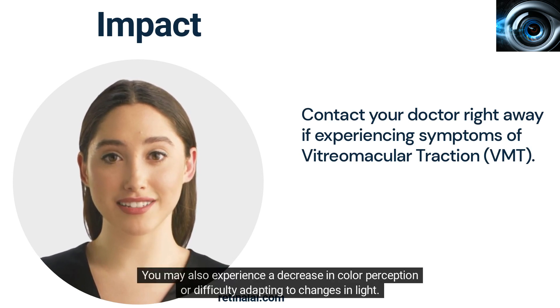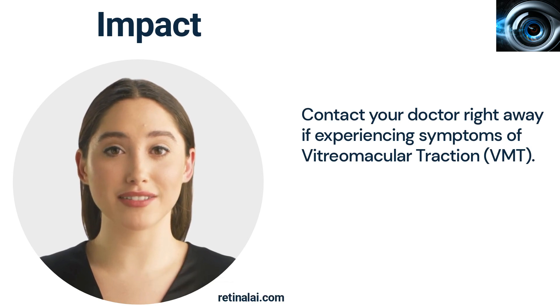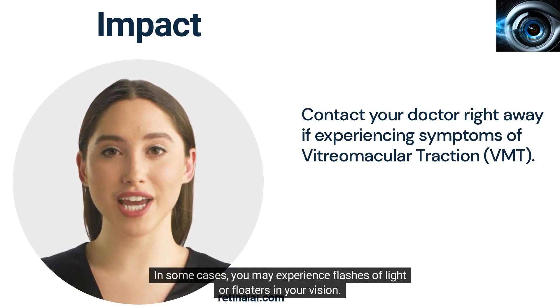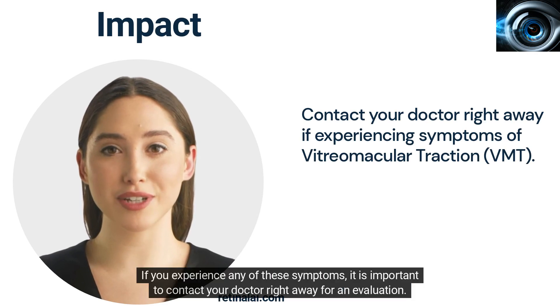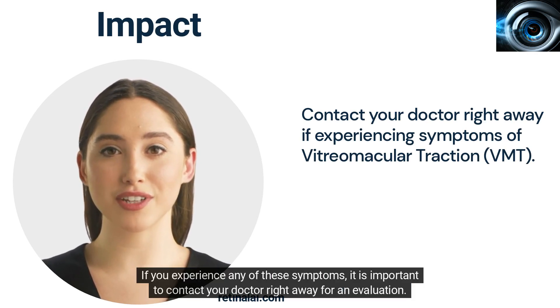You may also experience a decrease in color perception or difficulty adapting to changes in light. In some cases, you may experience flashes of light or floaters in your vision. If you experience any of these symptoms, it is important to contact your doctor right away for an evaluation.